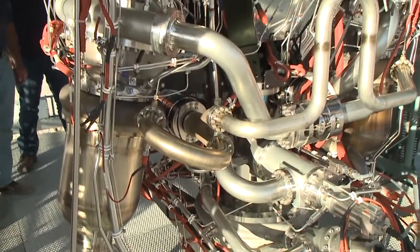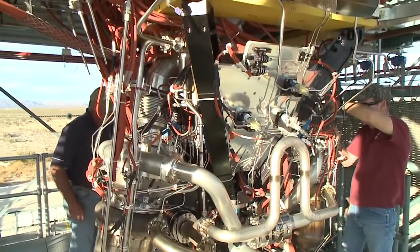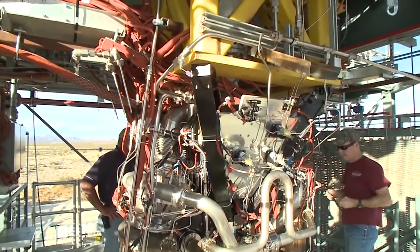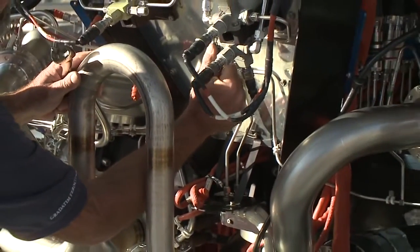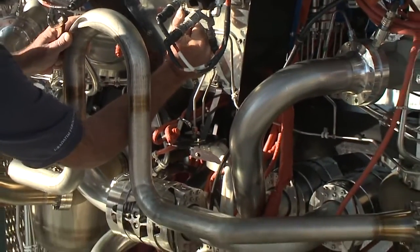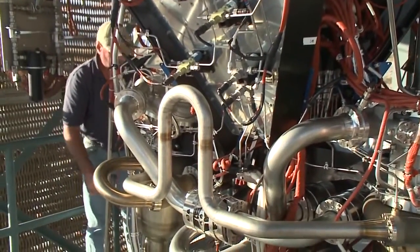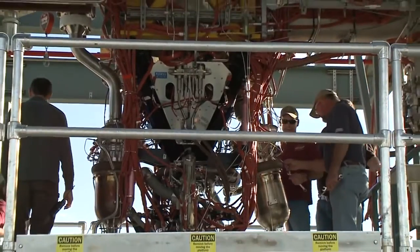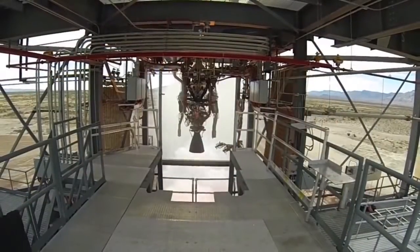Developing a new rocket engine is one of the most difficult aspects of space launch because of the dynamics involved with creating a very powerful machine that can safely operate over a wide range of temperatures. To achieve its power, the BE-3 engine operates from minus 423 degrees Fahrenheit, the temperature of liquid hydrogen, to more than 6,000 degrees during firing.